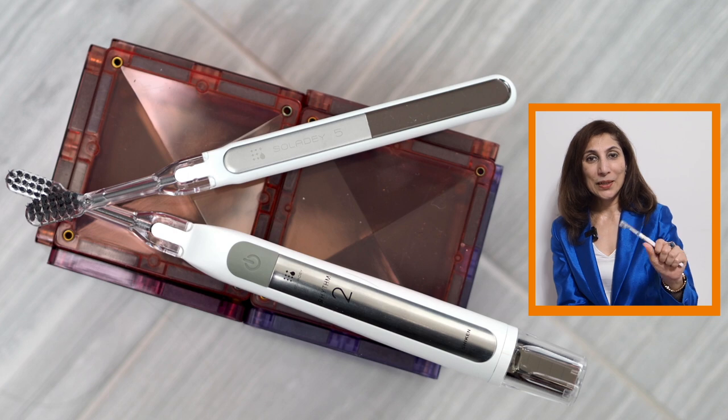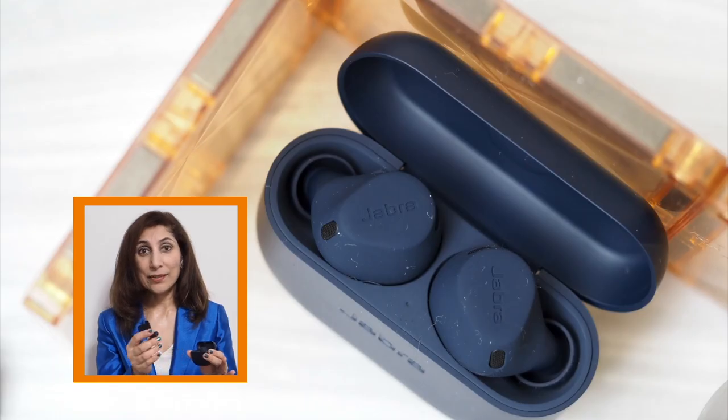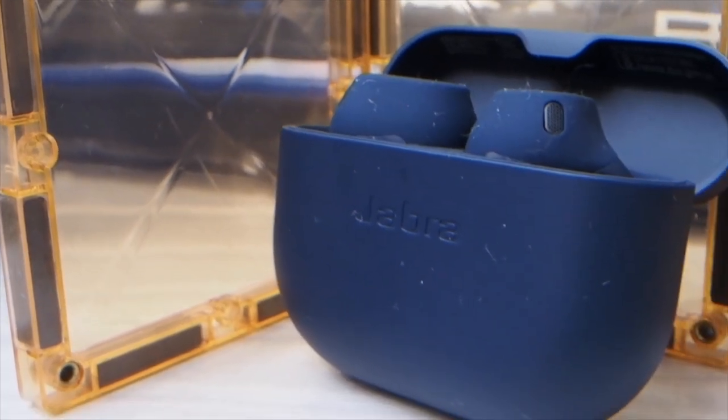These are the Elite 8 Active Earbuds by Jabra. They come with a lovely charging unit. The best bit is they fit really well in the ear — and they're dustproof and waterproof.